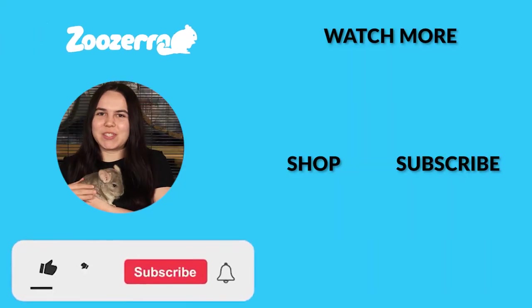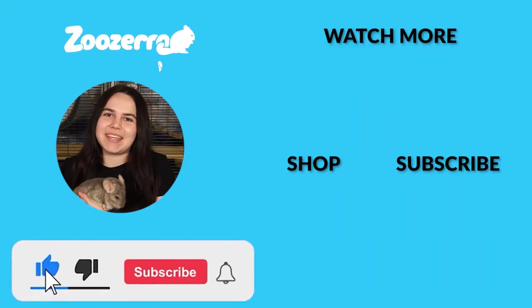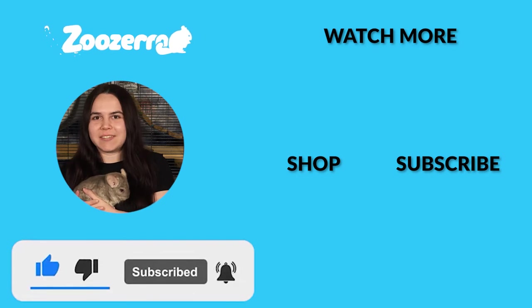Thank you guys so much for watching. If you liked this video, make sure to hit that thumbs up button down below and subscribe for some more critter content. It really helps us out. Thank you guys so much again and we'll see you in the next video.